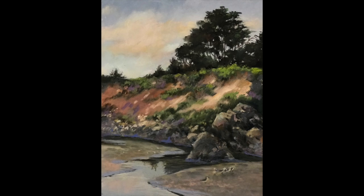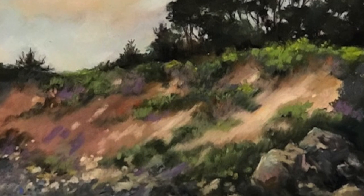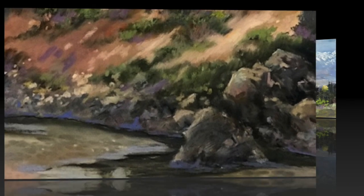The first painting you're going to see is called All in a Row. This is a beautiful pastel painting, and it gives you a really wonderful sense of texture.